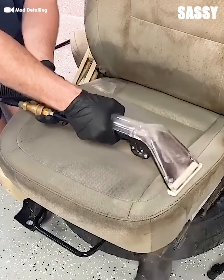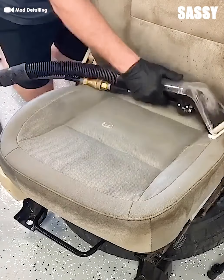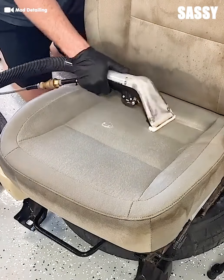Check that out! The color of these seats is completely changing. I could use some of this for my rugs back at home — I'm taking notes. Are you?